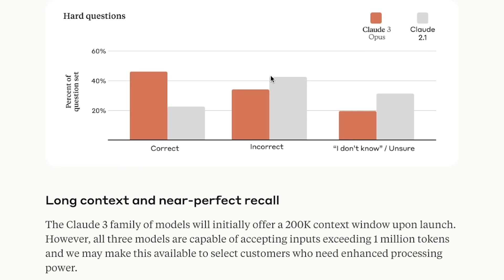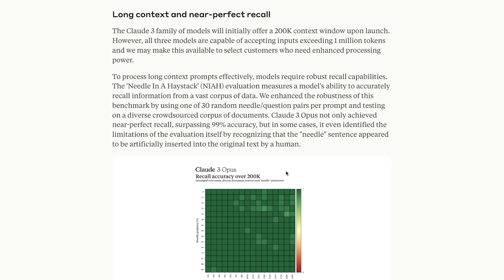With every model we expect more accuracy, and in benchmark testing between Claude 2.1 and the new Opus model — which is their best, comparable to Gemini Ultra and GPT-4 — Claude was always good at having a large context window. They're releasing Claude 3 with a 200K context window at launch, and all three models will eventually be capable of exceeding 1 million tokens.